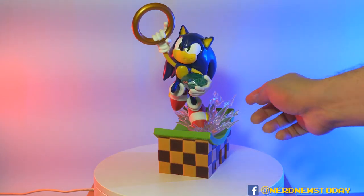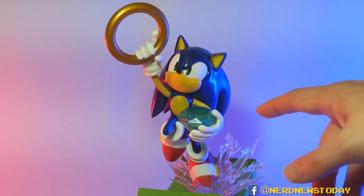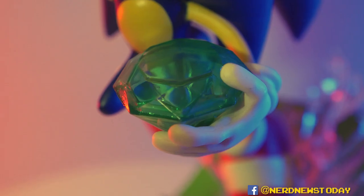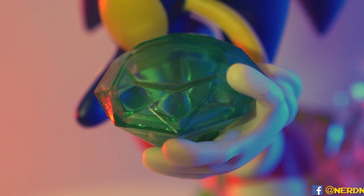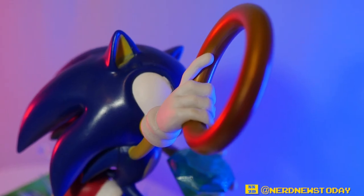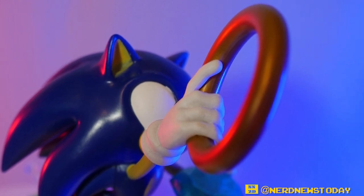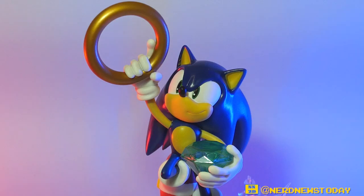Another thing I love is that he has a chaos emerald in his hand — this is really cool. I wish Diamond was doing Sonic action figures including these because I would love more of them. I also love the giant ring here, which is a super important game element. The storytelling is that he's got the emerald and the ring — Sonic fans already know what happens next. It's a really wonderful bit of storytelling they've thrown into the statue.